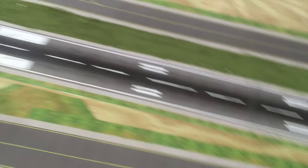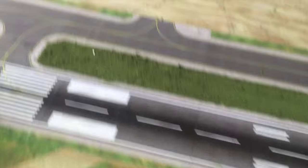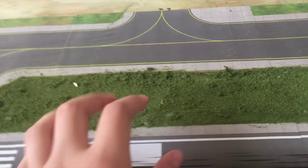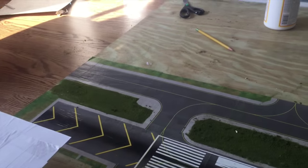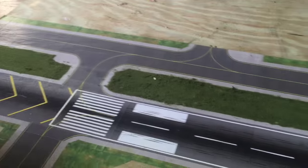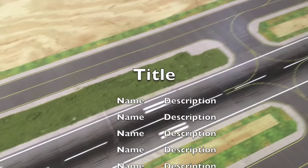I did finish the taxiway on the other side of the runway, so that's also new today. Last but definitely not least, we have some fake grass here. According to Gareth McD's video — which is the one I'm basing myself off of, and I put the link in the description — it's a really helpful video that taught me how to do all of this.